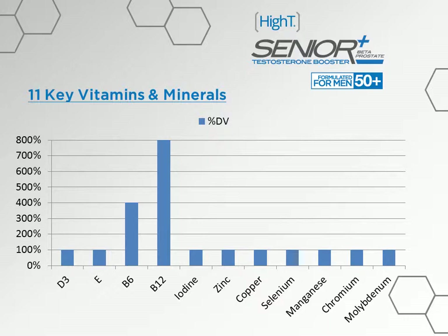Next we have iodine, an essential trace element necessary for normal growth and development as well as healthy thyroid function. Next is zinc — moderate levels of zinc are needed to help the body sustain healthy testosterone levels. Zinc deficiency has been linked to impotence, and normal testosterone levels are associated with sufficient zinc in the body.